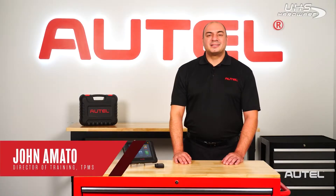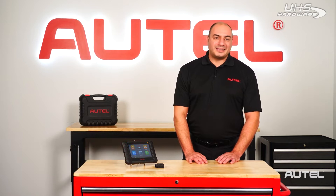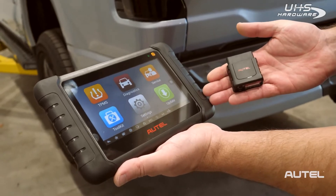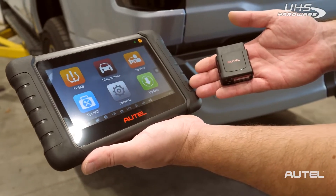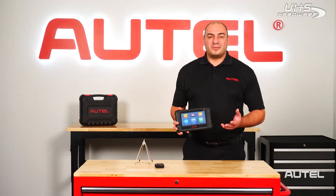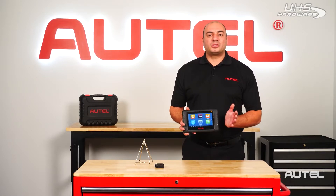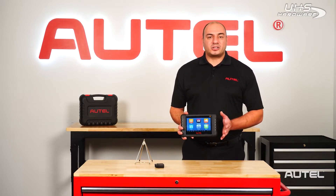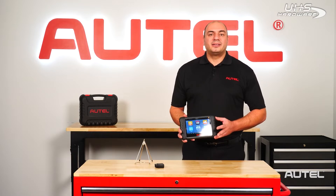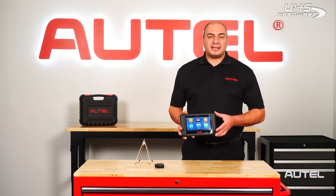Hi, I'm John from Autel. Today I want to talk about some of the latest innovations that our team is bringing to technicians. Many of you may have heard about our TS608. In case you're seeing this tool for the first time, here are the basics. We like to refer to the TS608 as three tools in one. It's a touchscreen Android-based tablet that meets the needs of shops handling tires as well as general service and maintenance.